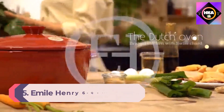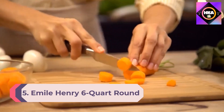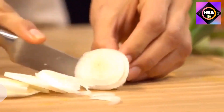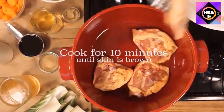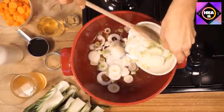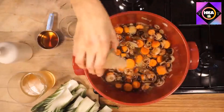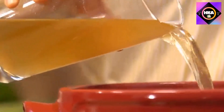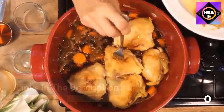Number 5: Emile Henry 6-Quart Round Dutch Oven. If you're searching for a dutch oven that isn't so heavy, you may want to opt for a ceramic version made of high-fired Burgundian clay. This model by Emile Henry can handle temperatures up to 930 degrees and can go nearly anywhere a cast iron dutch oven can go — use it on the stovetop, on a grill, in the oven, or even in the microwave.